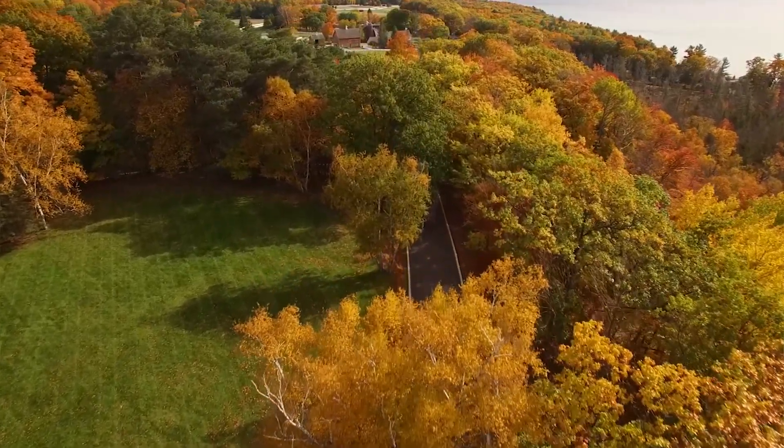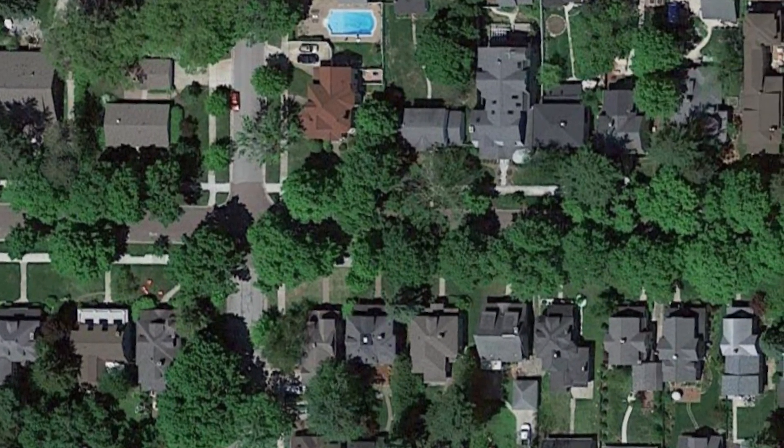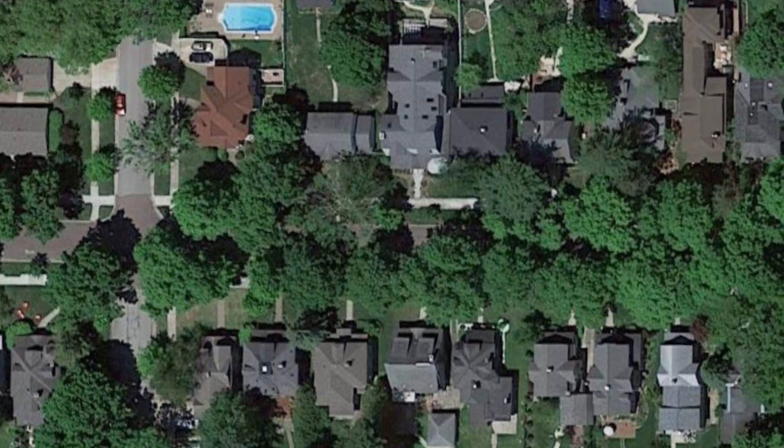It will continue to be a discussion for years to come. Tree canopy is not something you do once and you're done — and that's maybe part of why we're in the situation we are right now. Previous generations did such a good job that we could forget about it for quite a long time, but we need to be thinking about it and acting on it again — not just for a year or two, but for decades to come.